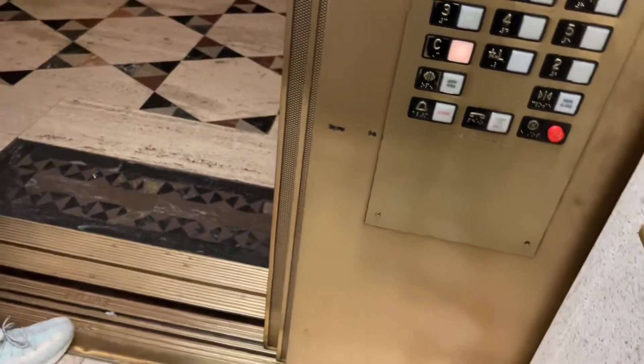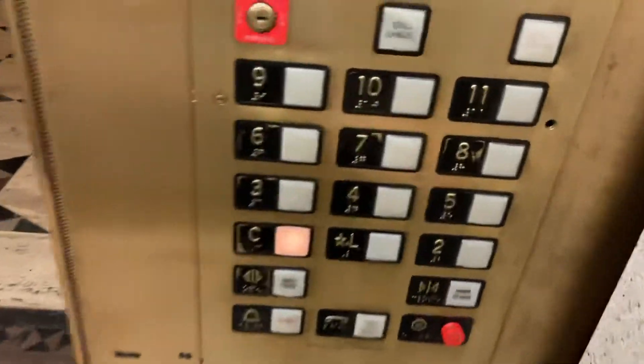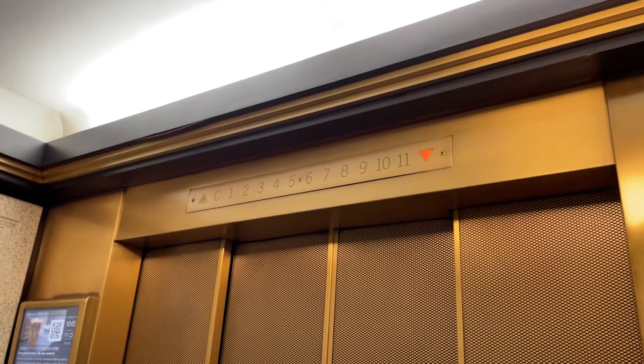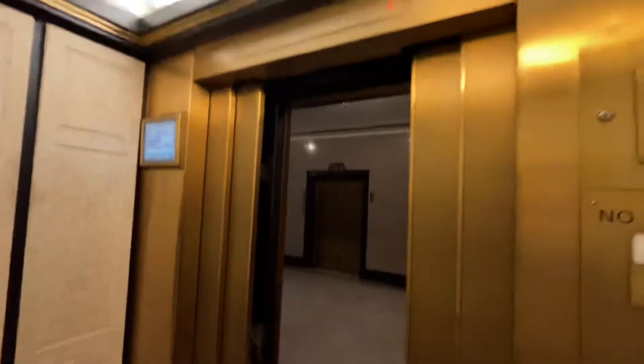That was bizarre — the elevator stopped but didn't open. Relay logic quirks.